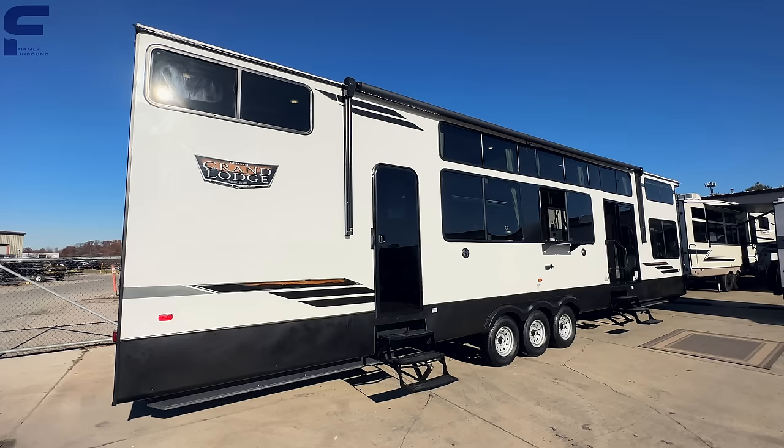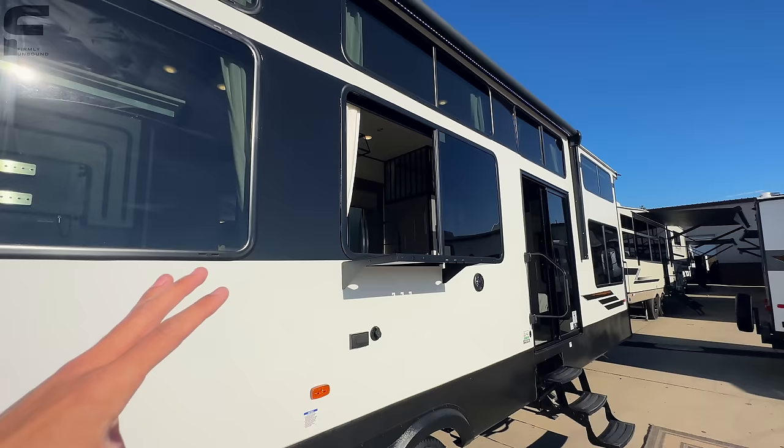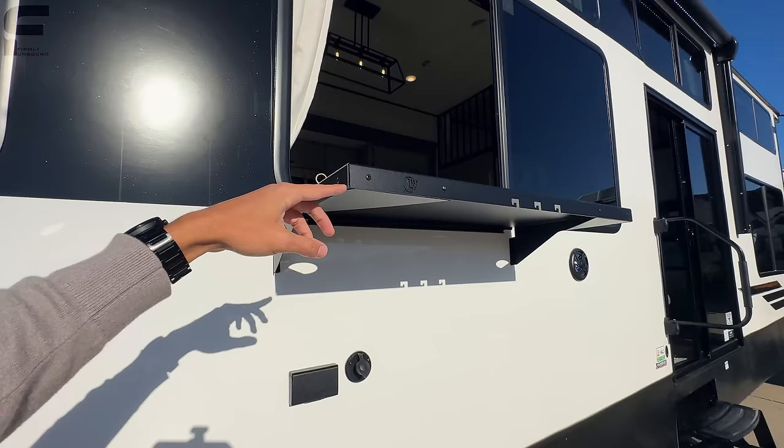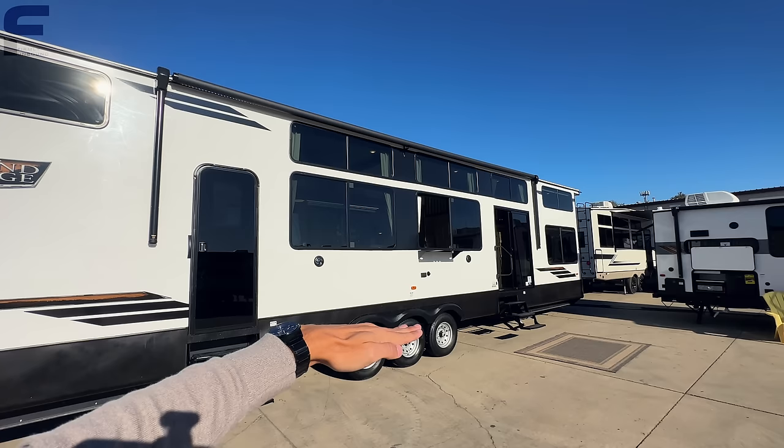Another thing worth noting is this really cool serving-style window here with a tabletop. From this perspective it's super high — literally about six feet off the ground — but a lot of people are building decks around their trailer to hang out outside, which would elevate the floor level and make that a great serving window.